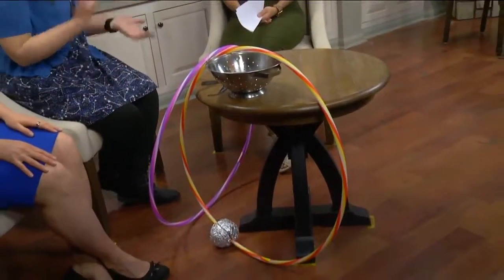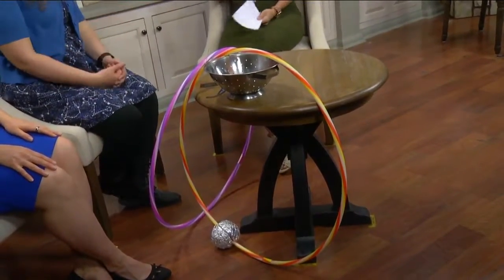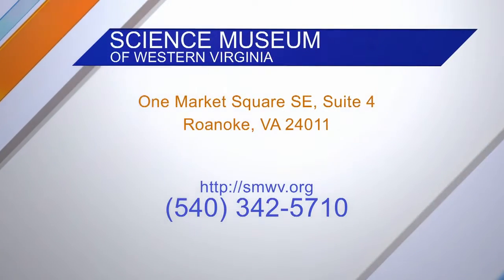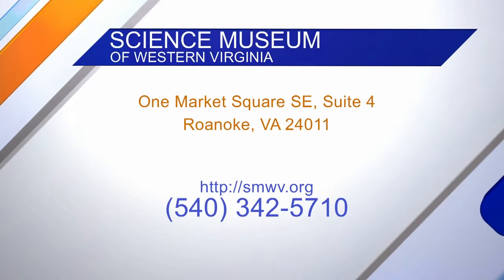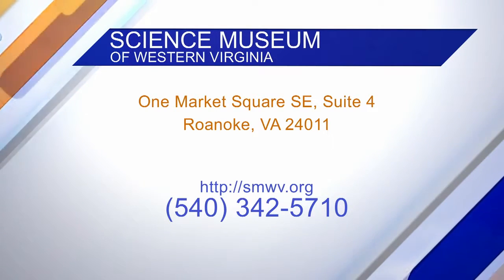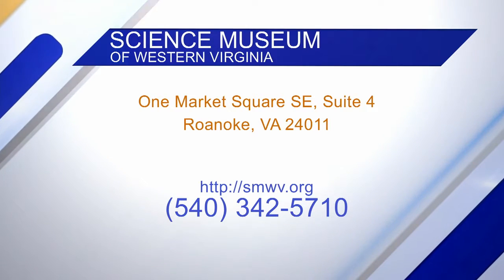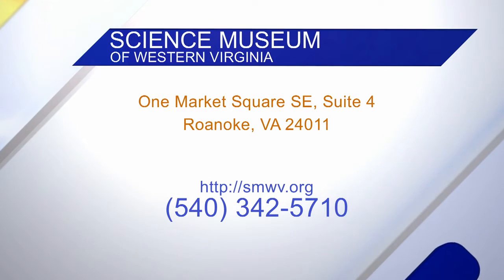Basically anything that makes a hole works — you can find cool images online of people seeing the eclipse through holes in trees, holding fingers like a lattice, or making a hole with your fist. We brought hula hoops as a really cool demonstration of why we see eclipses when we do. If you'd like to visit, we're in the Center in the Square building in Market Square in Roanoke — check our website for hours and admission at www.smwv.org.